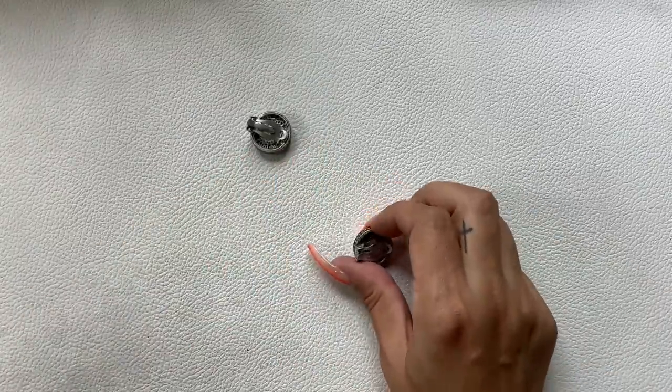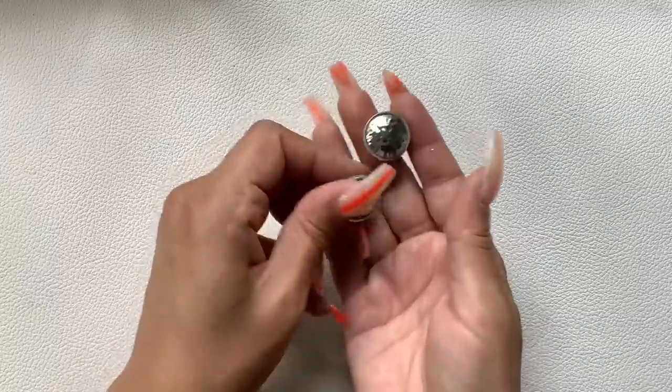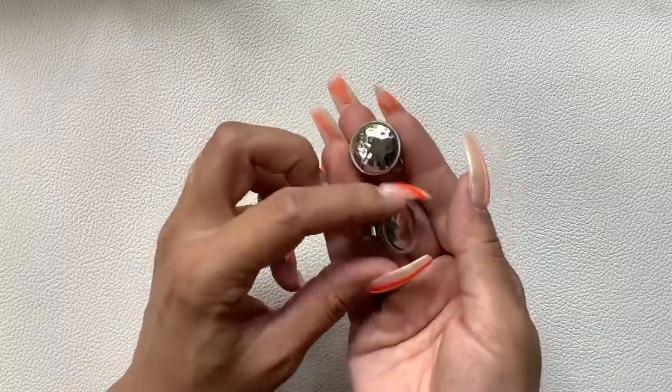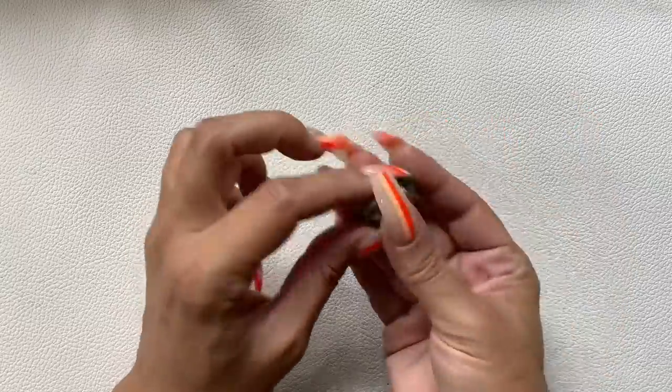These are clip-on little button earrings — so cute, I love the sides. Silver-tone, hammered. We'll do $4.